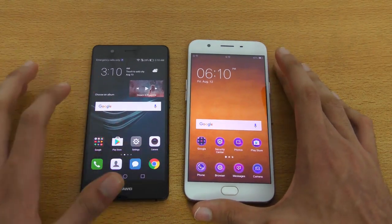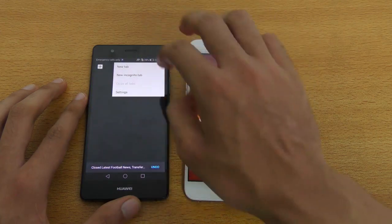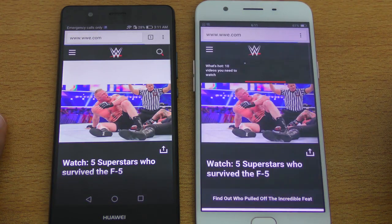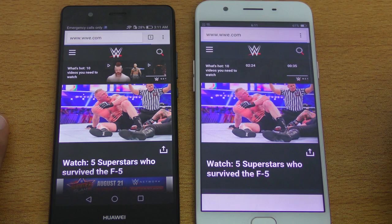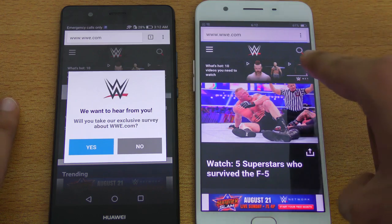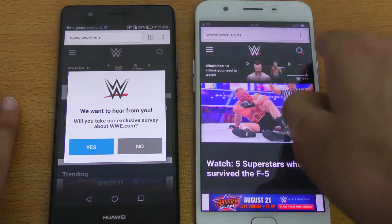Let's move on to the browser test. I'm checking out Google Chrome on both phones — clearing out all history first. We've got wbe.com loading and you can see the P9 Lite is first to come to the website. Both finish, but the P9 Lite finishes earlier and the OPPO F1s is still taking some time before it finishes. Scrolling is smooth on both phones and you can zoom in and out without any delay.